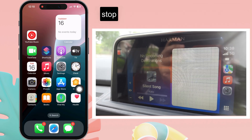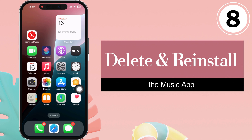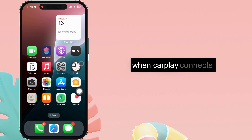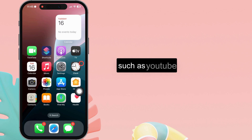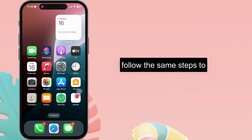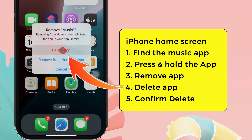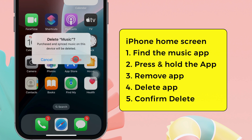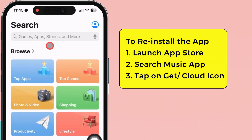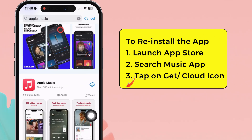Suppose the previous solutions don't stop Apple Music from playing automatically whenever Bluetooth is connected. Follow the eighth assistive solution: delete and reinstall the music app. If you use another music app such as YouTube Music, Spotify, Pandora, or any other and have an autoplay issue with CarPlay, follow the same steps. Press and hold the Apple Music app icon, tap on the remove app option, then tap on the delete option, and again select delete to remove the app from your iPhone. To reinstall, launch the App Store, head to the search section, type Apple Music in the search field, and tap the cloud icon or get option to download it.